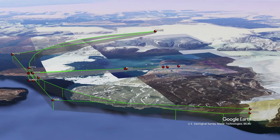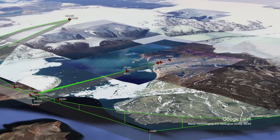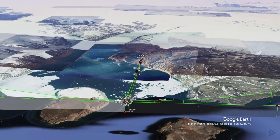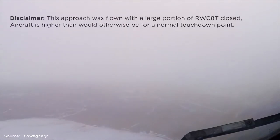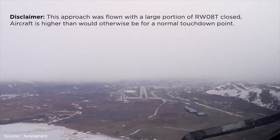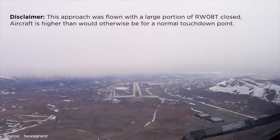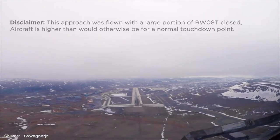All instrument approaches are based on TERPS and begin with an arc, leading to the same area on the extended centerline of runway 08 Tango. Regardless of the approach, remember that severe turbulence and downdrafts can be expected when winds exceed 30 knots from the southeast. When landing on runway 08 Tango you'll notice an upslope profile and according to the charts no PAPI angle is available, so follow your instrument guidance to avoid any illusions.